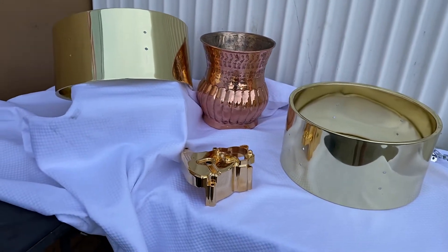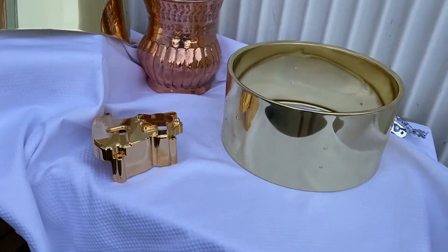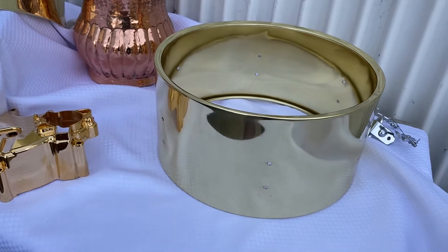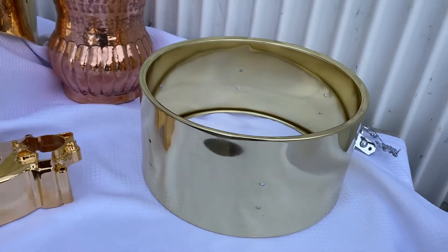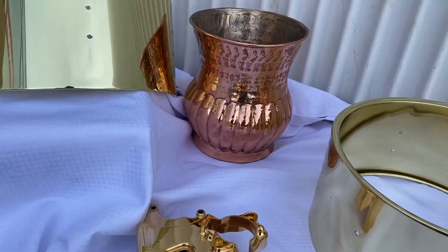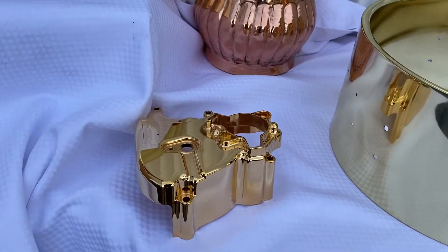I wish I had a sample of bronze, which tends to be a peach color. Now, brass is considered a commercial quality metal — usually a mixture of copper and 30% zinc. Copper is made out of copper, and then here you have 24 karat gold plating.